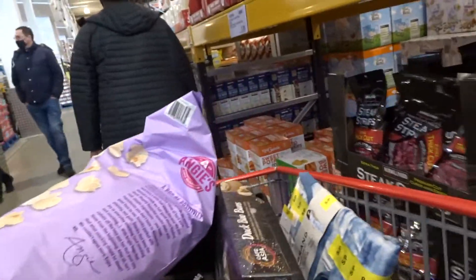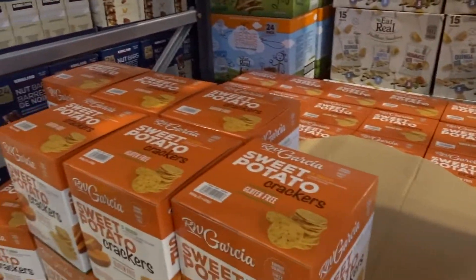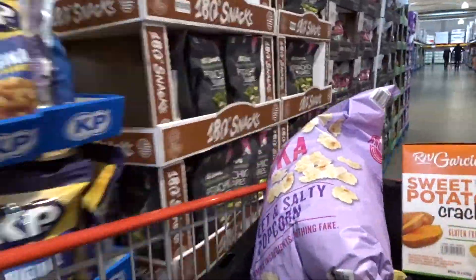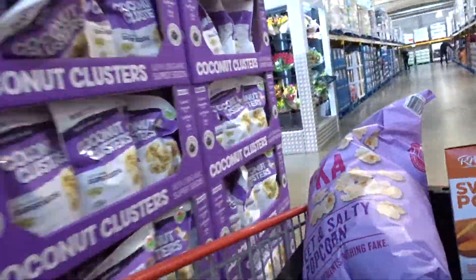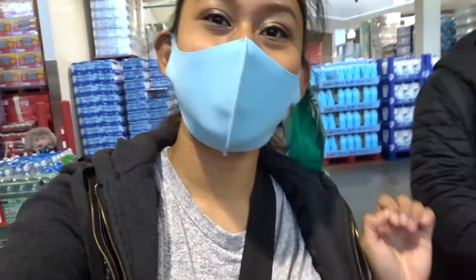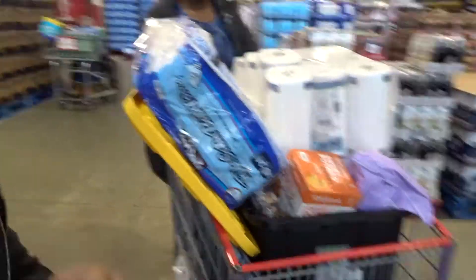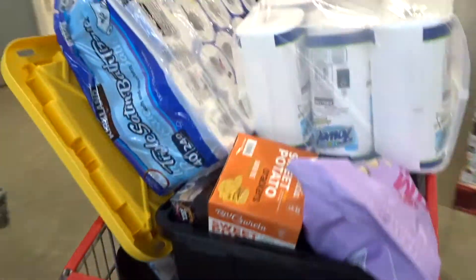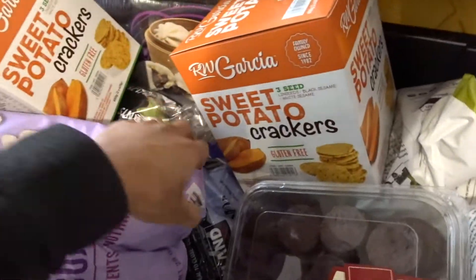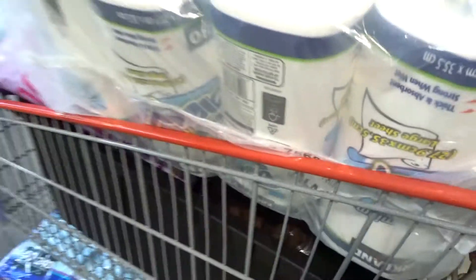Oh my God, oh my God. This was literally the death of me last year. These are so... All right, let me just show you our cart right now. Look at this hot mess. There's so much in this bin. It just is non-stop in there. So good luck to us when we go to the checkout — or to the till.